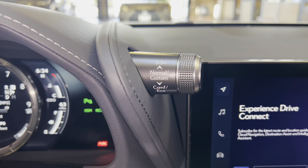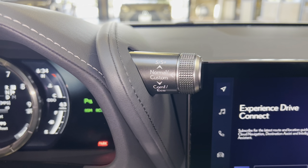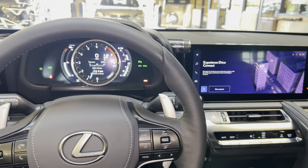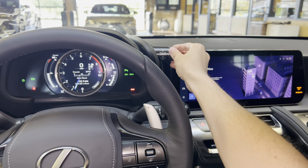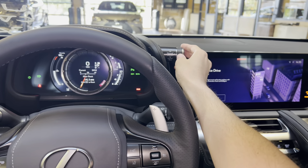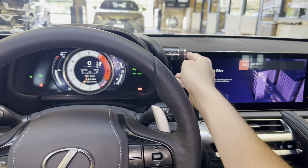Here we have our dial for drive mode select. With this dial, we can customize our drive mode setting. We can drive the vehicle in either comfort, eco, Sport S, Sport S+, or push down for normal.